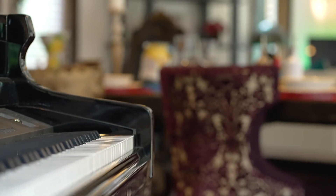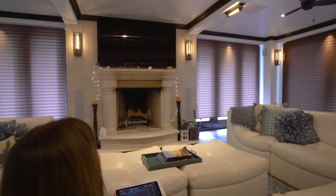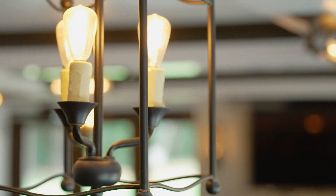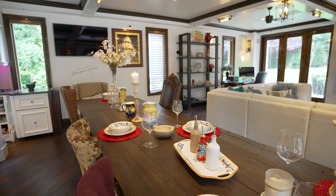This home features a Creston system to make it a smart house, along with Sonos and specialty lighting. The lighting here is extraordinary — I've never seen micro-LED lights, and look how they are positioned just over the dining table for perfect ambiance.